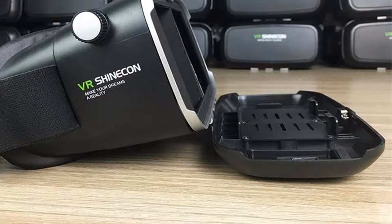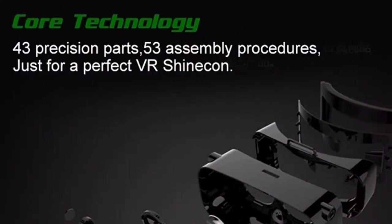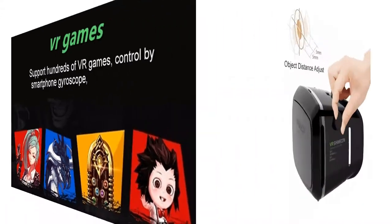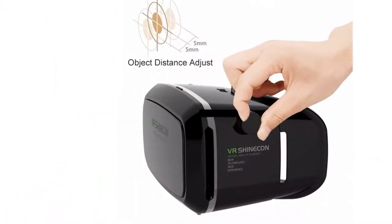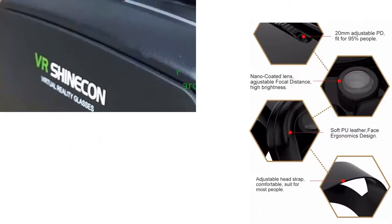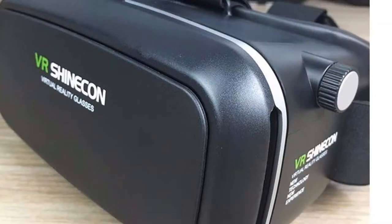Adjustable pupil distance (PD) and focal distance (FD) at a range of 55mm to 75mm. Myopia less than 600 degrees is okay to use this item without wearing glasses. Note: the focus adjustment is not independent for each eye. Features a magnet-adsorbed, easy-removing front cover for foam cooling and great ventilation for long use.